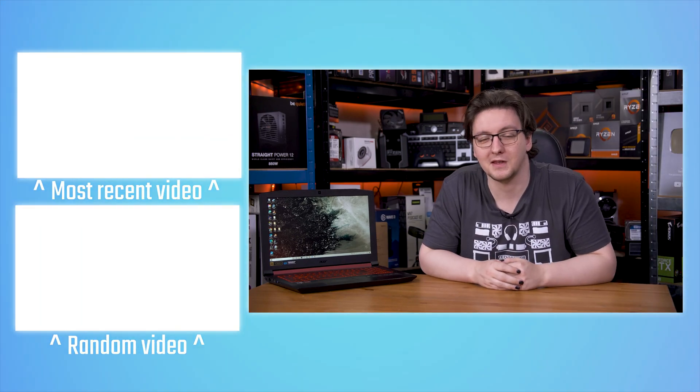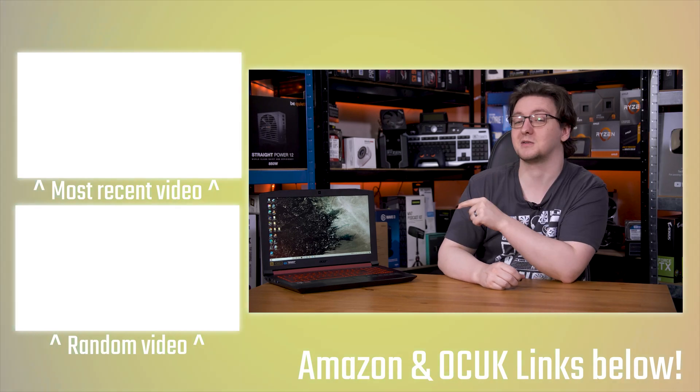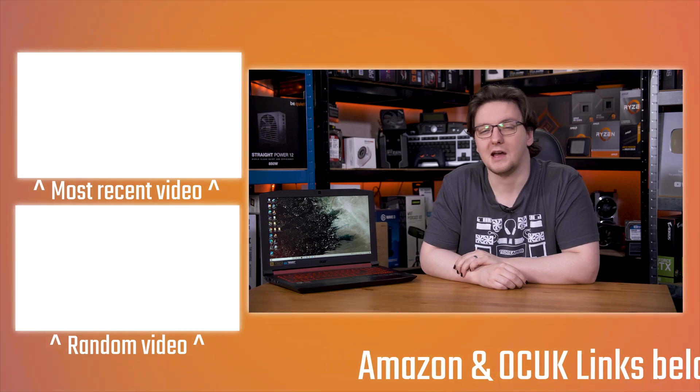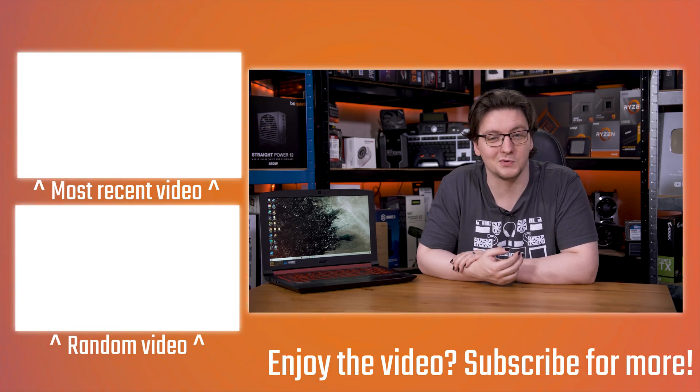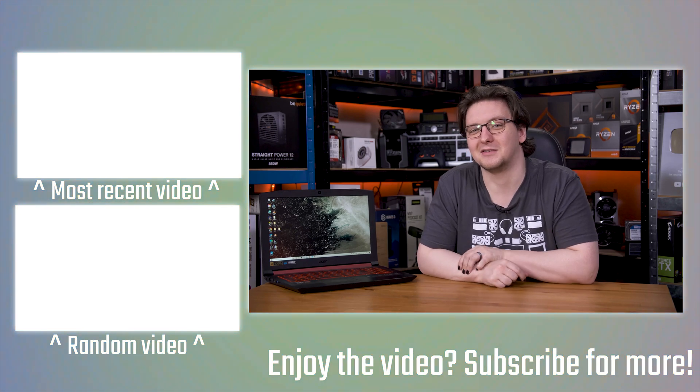That's kind of my thoughts on the 2018 Acer Nitro 5 — I'd love to hear yours in the comments down below. What do you think of this machine, especially the super low-power CPU and the storage configuration? If you want to check out more videos like this one, there are links on the end cards, and there's also a link in the description to my open-source response time tool and latency testing tool.